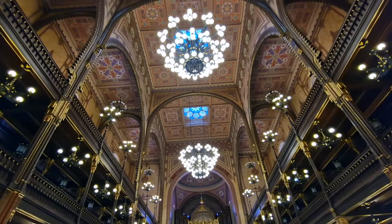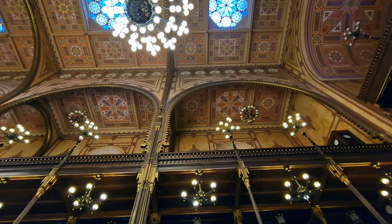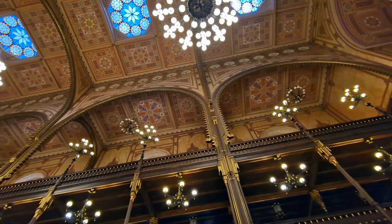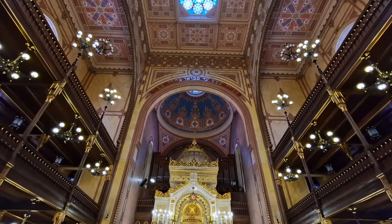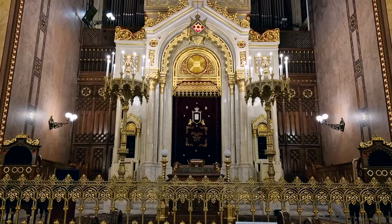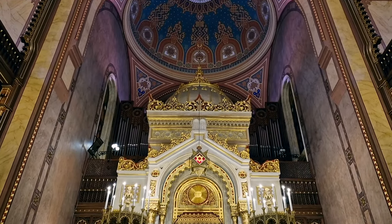There are many memorials around Budapest dedicated to those who died or suffered during the Holocaust. Another thing to know about this synagogue is that it's the birthplace of Theodor Herzl, who is considered the founder and ideological father of the political ideology of Zionism, which underpins the state known as Israel today.